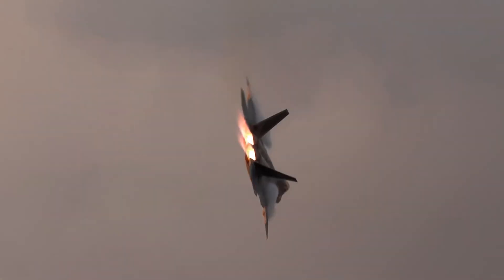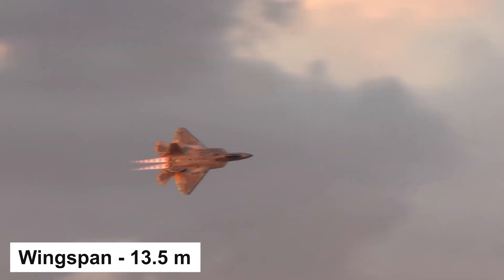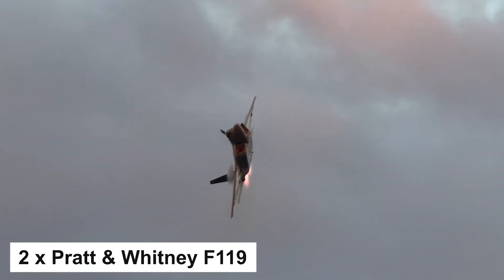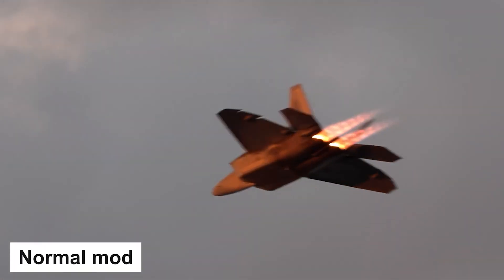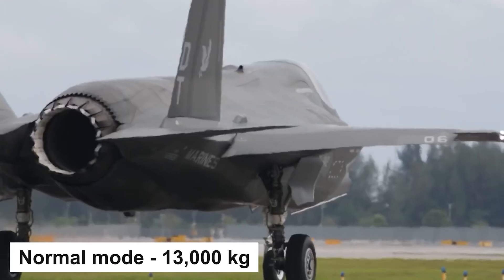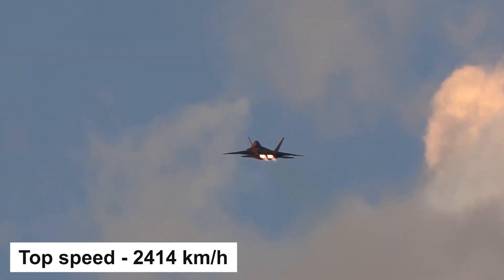Now let's take a closer look at the characteristics of the F-22 Raptor. The length is almost 19 meters, the wingspan is 13.5 meters, and the height is just over 5 meters. The crew consists of one person. The aircraft weighs almost 20 tons with a maximum takeoff weight of 38 tons. It is powered by two Pratt & Whitney F119-PW-100 turbofan engines producing 12,000 kg of thrust in normal mode and 16,000 kg in afterburner, for a combined total of 24,000 and 32,000 kg respectively. For comparison, the F-35 has only one engine producing only 13,000 kg.